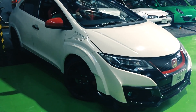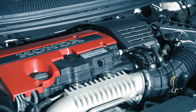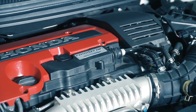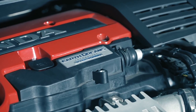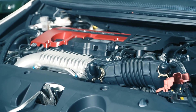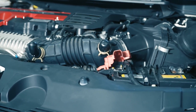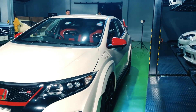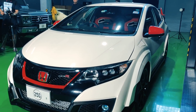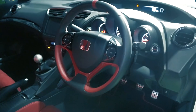เครื่องเป็น Block K20C ไม่ใช่ K20A แล้ว เป็นเครื่อง 2,000cc เหมือนกัน แต่มี Turbo แรงม้าสูงสุด 310 แรงม้า ที่ 6,500 รอบ แรงบิดสูงสุด 400 Nm ตั้งแต่ 2,500 ถึง 4,000 รอบ รอบต่ำกดก็มา ขับง่าย เร็ว อัตราเร่ง 0-100 ใช้เวลาประมาณ 5.7 วินาที ความเร็วสูงสุด 270 กม./ชม. แบบ Standard